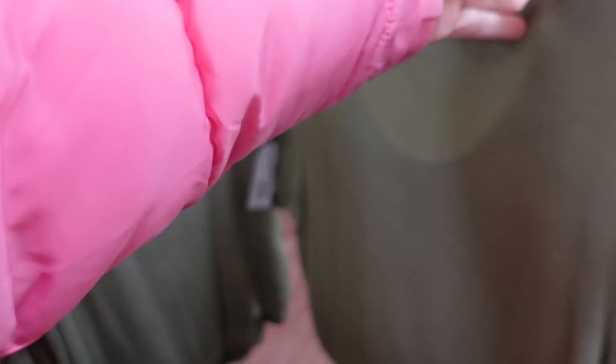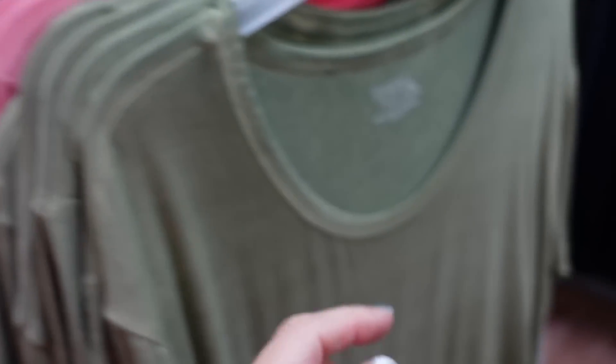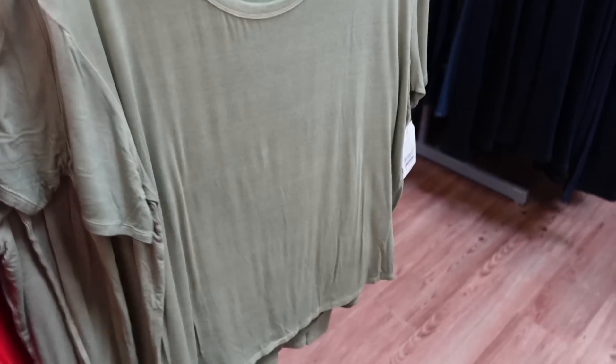New colors in the scoop neck tees from Time and True. These are super soft, stretchy, and have a flowy fit. Green is new — we also saw pink and black before. They're $9.98.